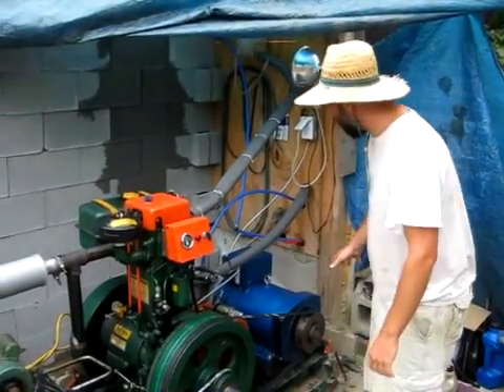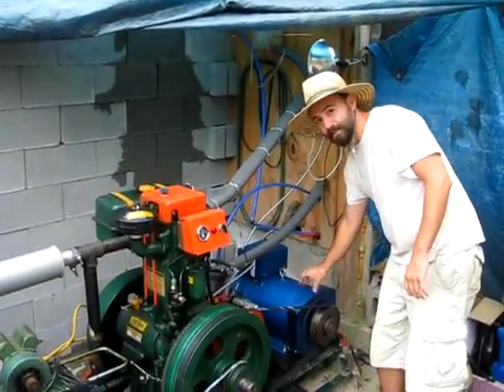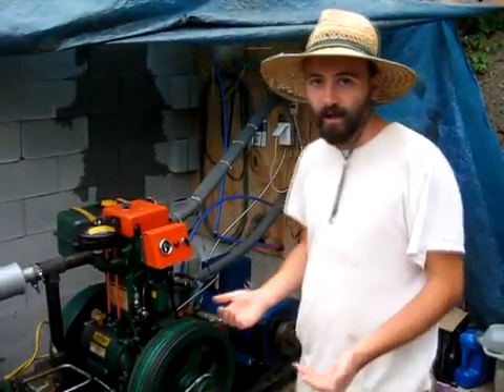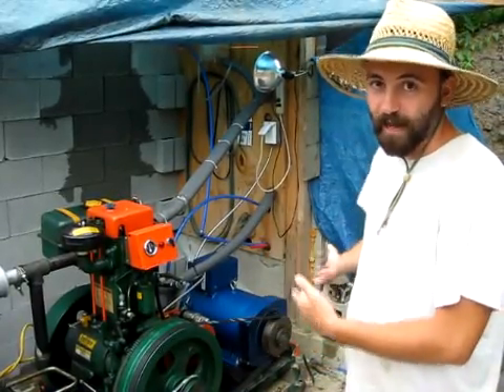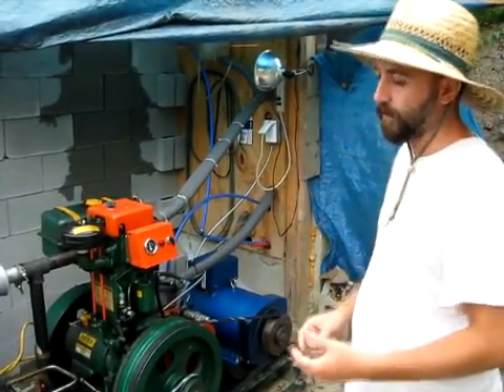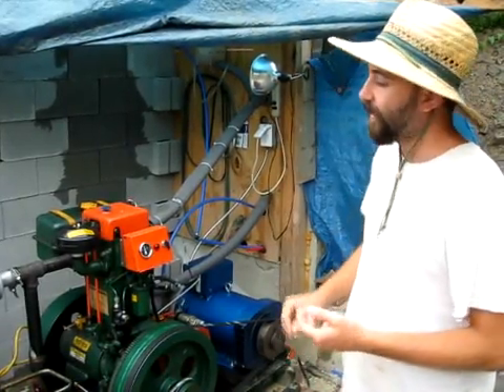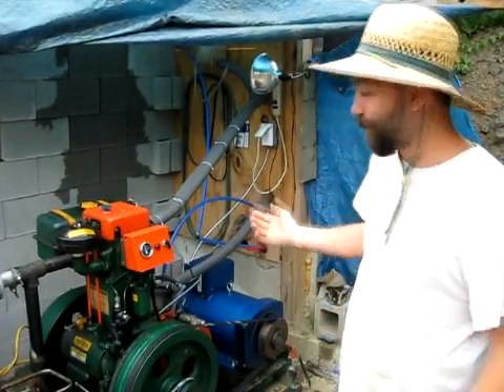We also run this generator head right here, which produces up to three kilowatts of continuous AC current power that feeds the house. We use it to charge our batteries, and we actually do a large degree of cooking with it and everything else you can do with electricity.